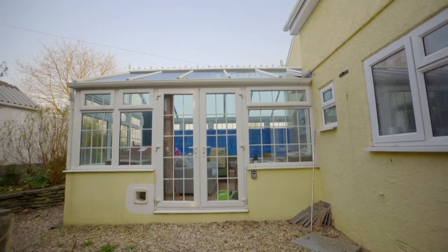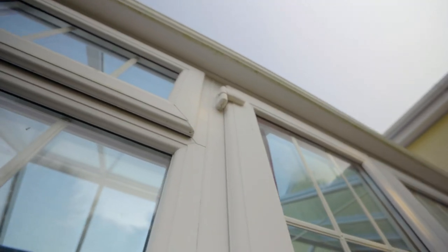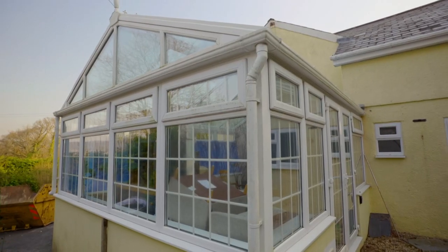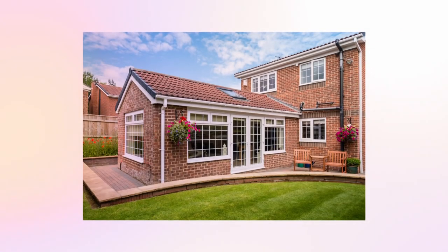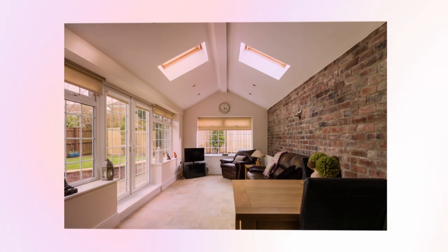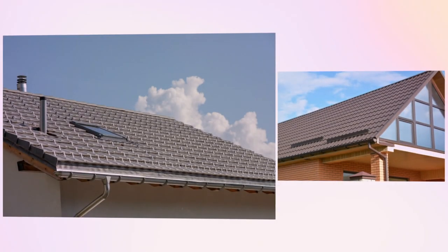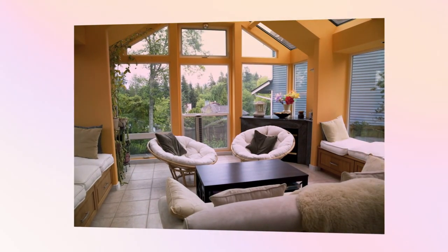Conservatories hit peak popularity during the 1980s as a cheaper alternative to an extension, but demand fell as homeowners discovered they were too hot in the summer and hard to heat in the winter. Today the smart move is to fit a permanent insulated roof to an existing structure, making the temperature more controllable and turning conservatories into a desirable feature once more.